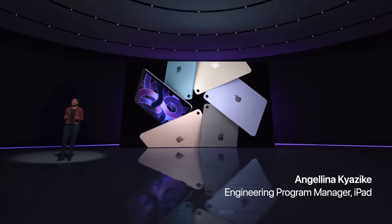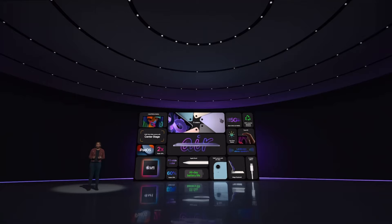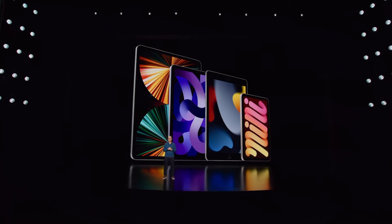The incredibly popular design of iPad Air is supercharged with the power of Apple Silicon. With the addition of M1, iPad Air is now more powerful, more capable, and simply more fun than ever.